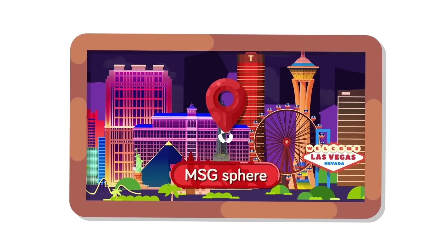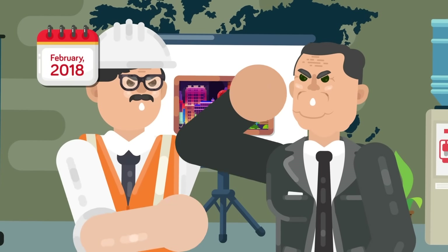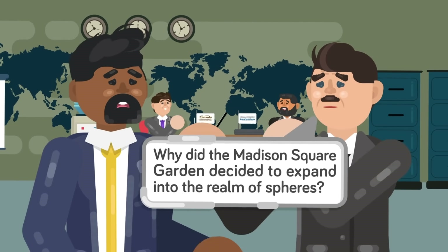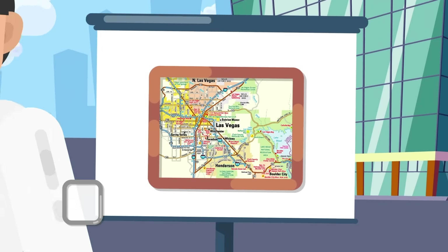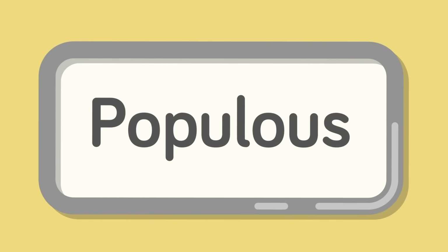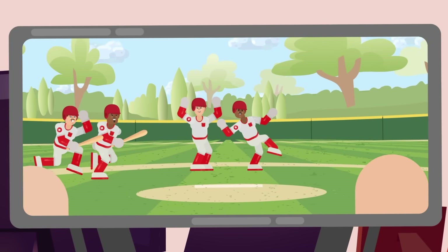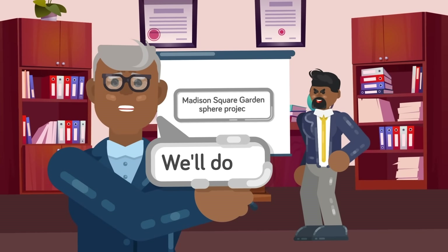Plans for the sphere, then referred to as the Madison Square Garden, or MSG, sphere, were announced in February of 2018. It was intended to be a partnership between the Madison Square Garden Company and the Las Vegas Sands Corporation. Las Vegas Sands contributed an 18-acre area for the project, located just off the Las Vegas Strip and to the east of the Venetian resort. The sphere was designed by Populous, a company specializing in arenas, stadiums, and convention centers, primarily known for construction of new baseball parks during the 90s, including Oriole Park in Baltimore. By the time their plans for the sphere were announced, they'd become extremely ambitious.